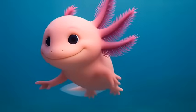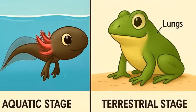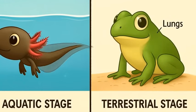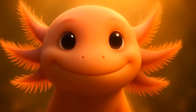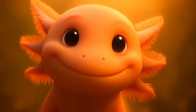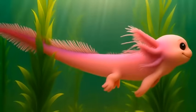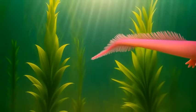The axolotl's uniqueness doesn't end with regeneration. Most amphibians, frogs included, go through a dramatic transformation to reach adulthood, swapping gills for lungs and leaving the water for land. But axolotls never bother. They stay aquatic forever, retaining their gills and youthful features throughout their lives. This rare trait, called neoteny, means the axolotl is a perpetual Peter Pan — never growing up, never outgrowing its watery home.